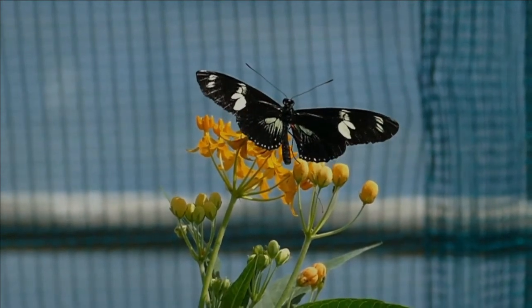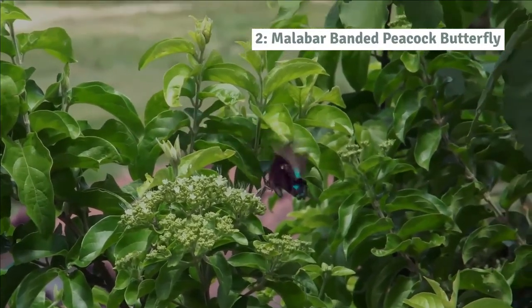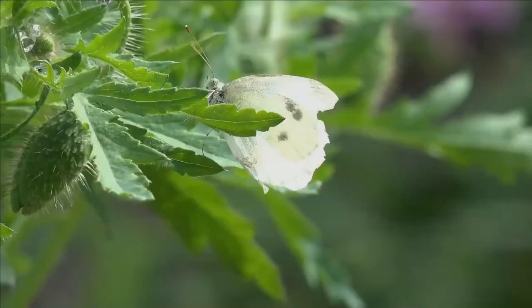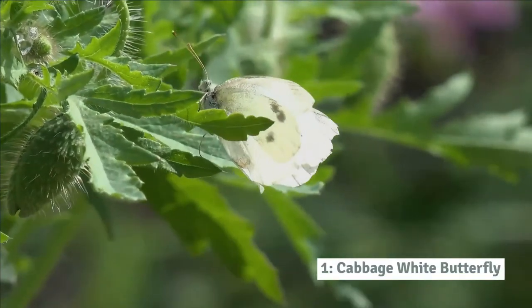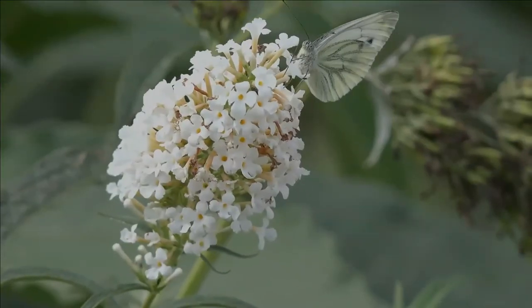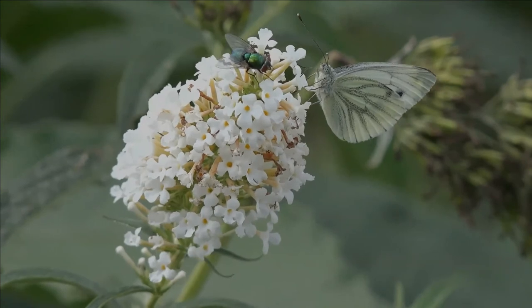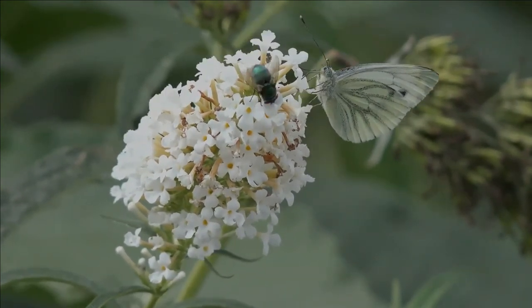Number 2: Malabar banded peacock butterfly. The Malabar banded peacock is one of the most dazzling butterflies in the world. Number 1: Cabbage white butterfly. This is a small to medium sized butterfly species of the whites and yellows family Pieridae. The butterfly is recognisable by its white color with small black dots on its wings.